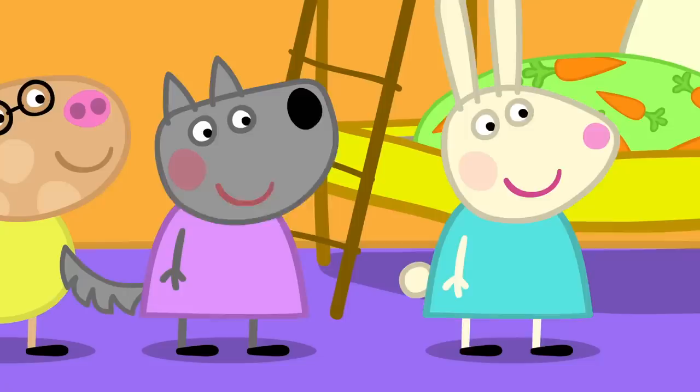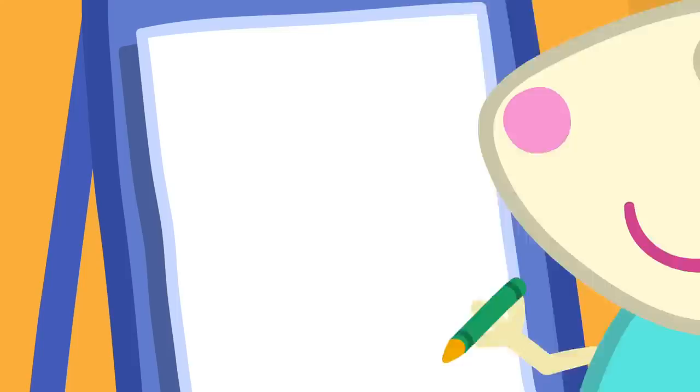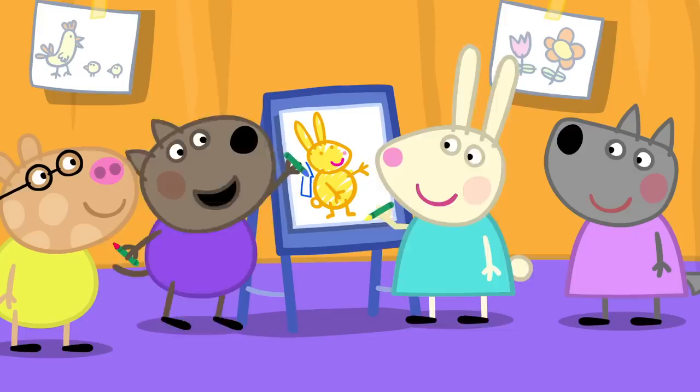Rebecca, have you ever seen the Easter Bunny? No, but the Easter Bunny is a rabbit. Yes. And you are a rabbit. Yes. What does it look like? I think it looks like me, but a bit bigger.